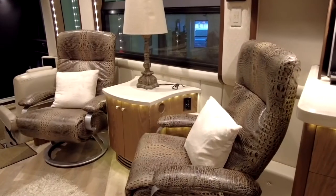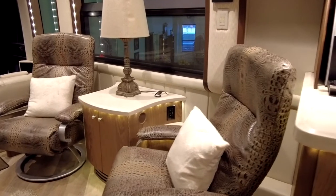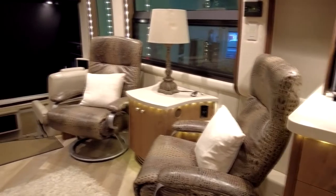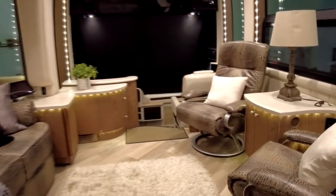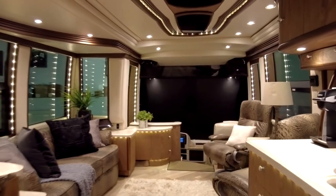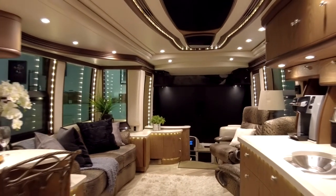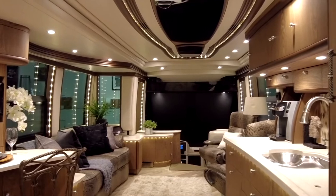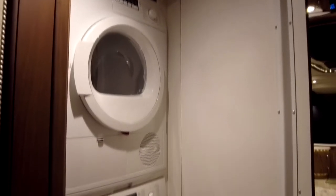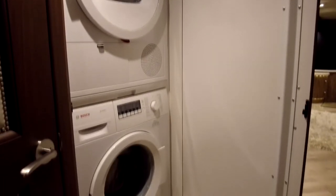Taking a look at the two euro chairs — these are nice and comfortable for his-and-her seating or just for entertaining. We're going to head back towards the driver area, walking backwards to give you a feel for what it looks like from back to front. Here's the front closet area, opposing the refrigerator.